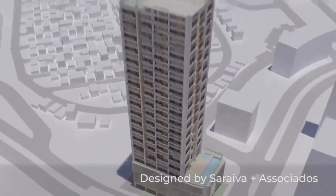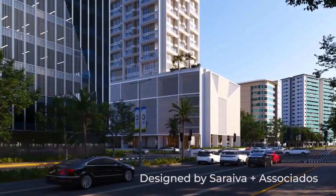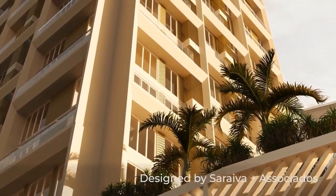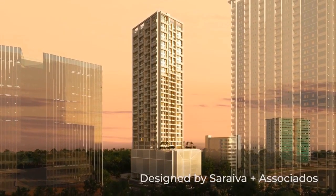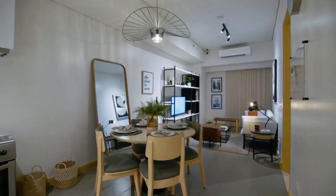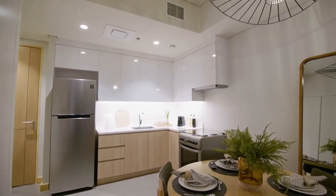Lucema was designed by Saraiva & Associados, one of the top European architects. The structure lends an abstract representation of its elegant columns and thin slats, expressing a light and graceful feel, always exuding quiet confidence. Lucema offers one to three bedroom units ranging from 38 to 128 square meters. You can enjoy a view of the city, mountains, or sea.